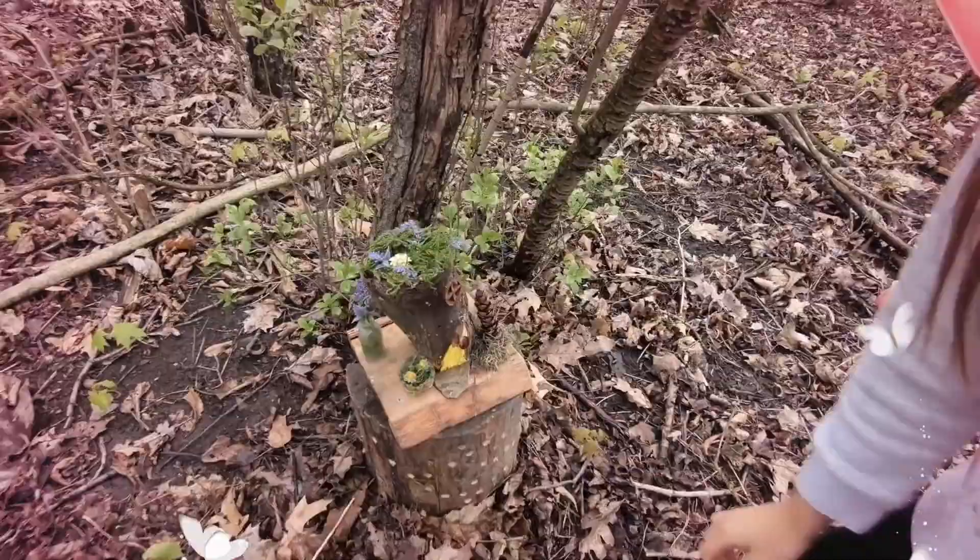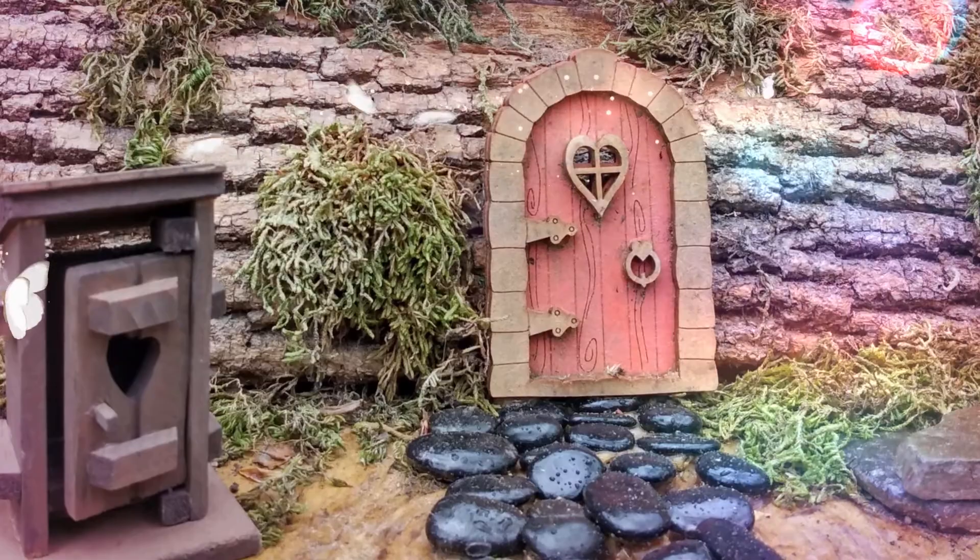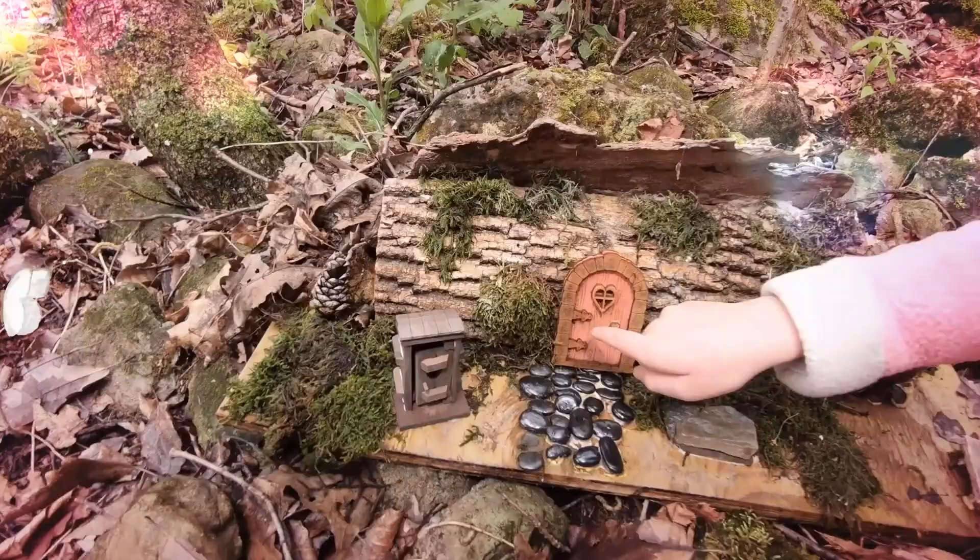That's an outhouse! That's where the fairies can go potty! A little fairy outhouse next to their fairy house. There weren't any fairies in it.